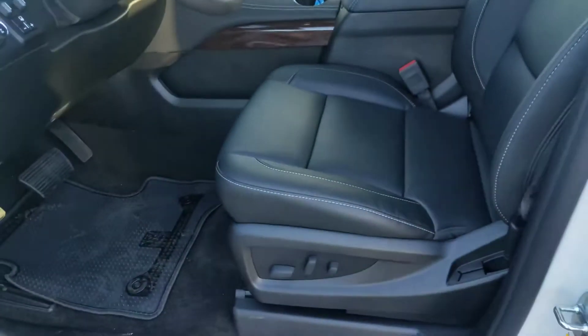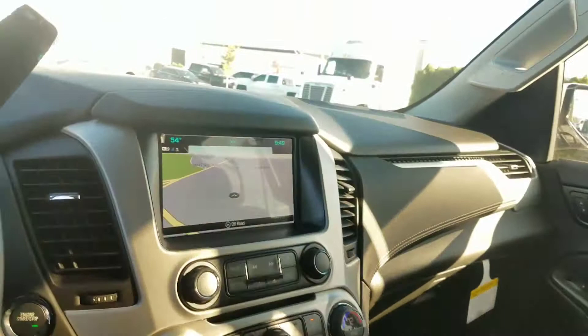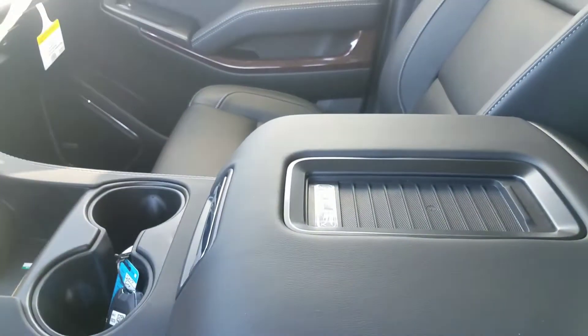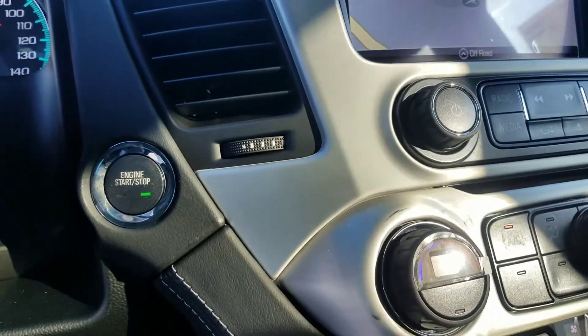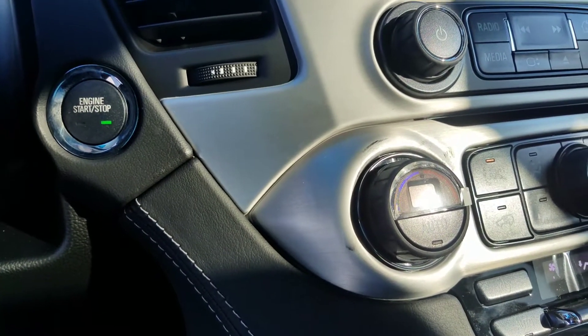It's got the proximity sensing door locks, black leather seats, sound system, navigation, DVD, sunroof, and captain's chairs — which is what you're looking for. It's got the wireless charging in the middle, heated and cooled seats, and also the push button start on it.